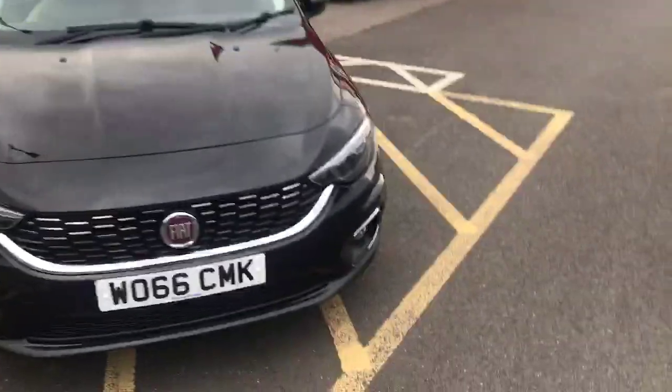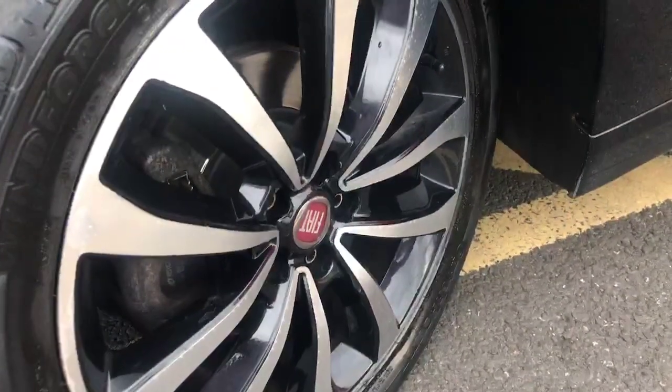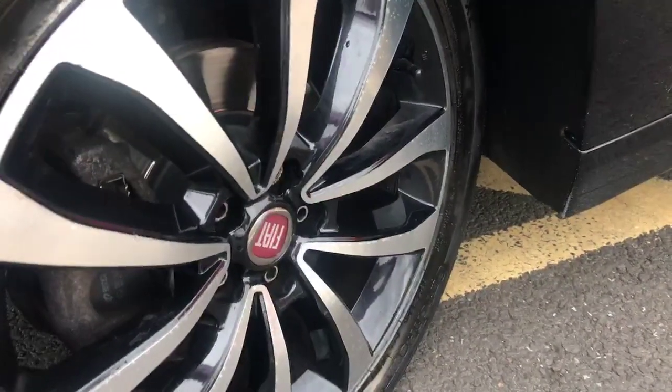Coming around the side, we've got the 17-inch chrome and black alloy wheels with the Fiat emblem in the middle. Coming around with the chrome finish on these, they're looking very nice — the black and alloy wheels all go very well together.